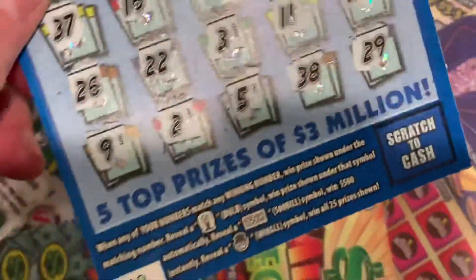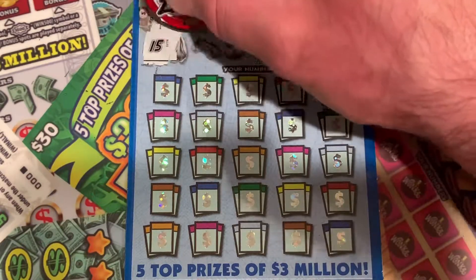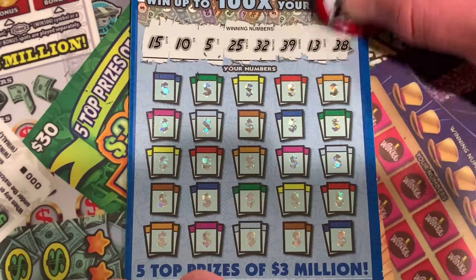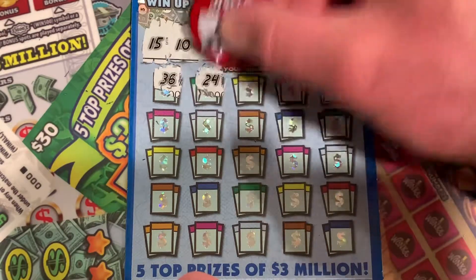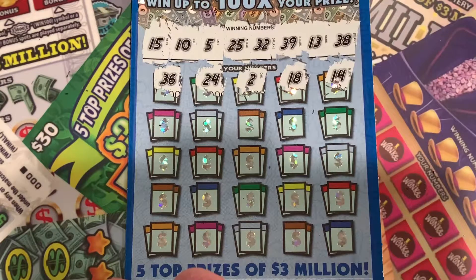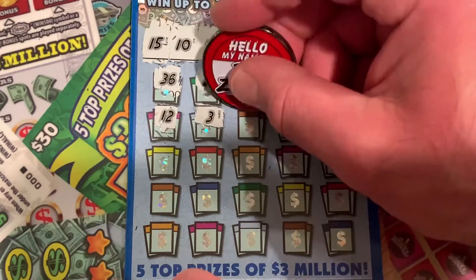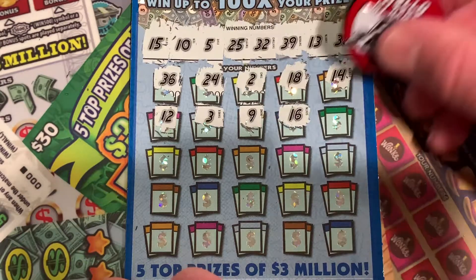I'm getting a lot of second chance drawing entries this week. It's just the way it is — it's the way the game's played. We'll go 15, 10, 5, 25, 32, 39, 13, and 38 — can we get a win? 36, no. 24 — about 25. About 2. 18. I'm getting a feeling this ain't going to end well. Just takes one, though — it literally only takes one ticket. You could have 10 losing tickets and then you get that one ticket, and that one ticket could change your life.